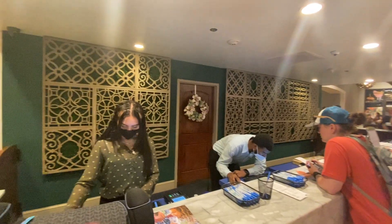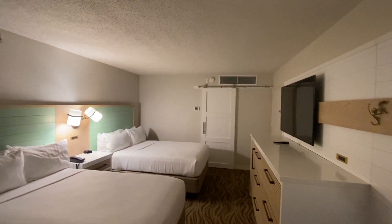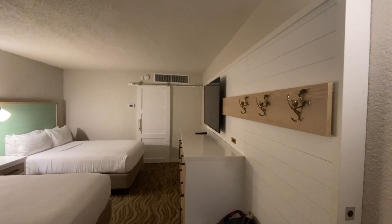We just walked into our hotel room and it is gorgeous. This is a great place. It does have just a little bit of a musty smell, like camp. But even at that, the room is really nice.